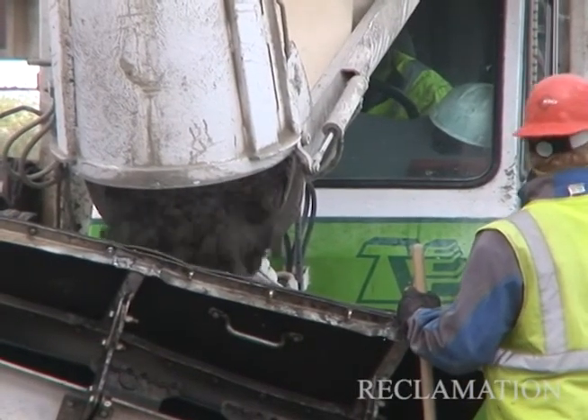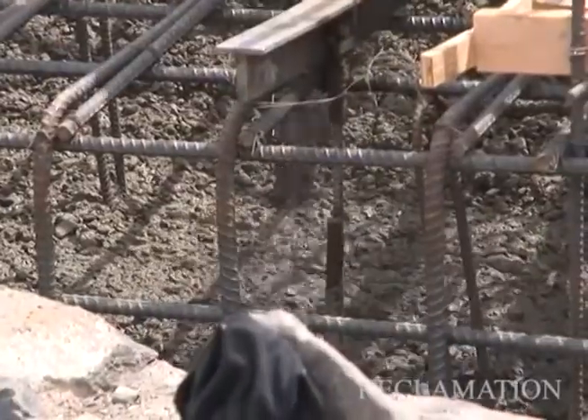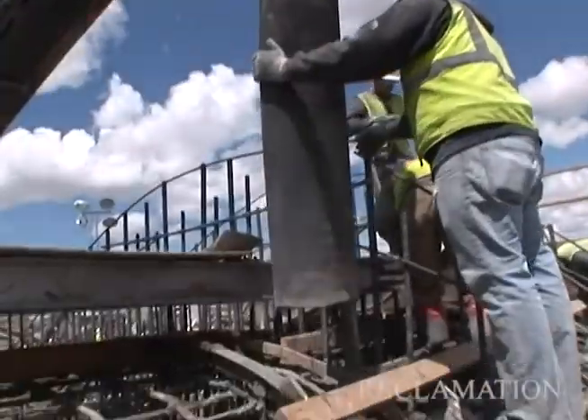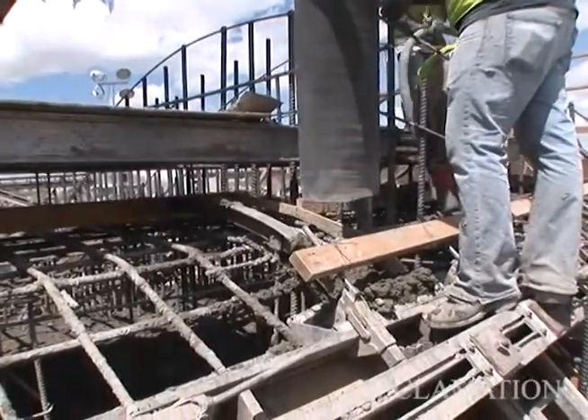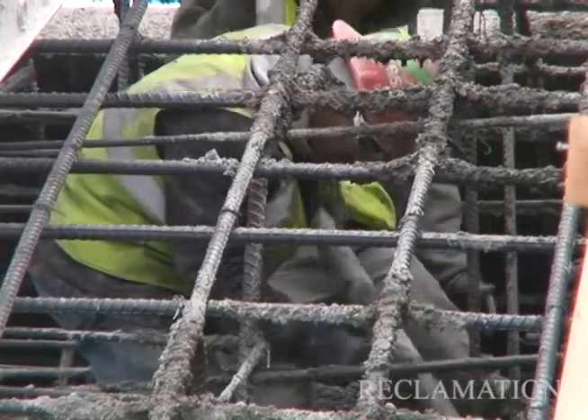They have to work this kind of length because once the concrete starts going down, we can't stop. It has to be placed continuously so you're bonding wet surfaces to wet surfaces. Otherwise you end up with a cold joint or a shear plane in the concrete, which in a concrete dam is very undesirable.